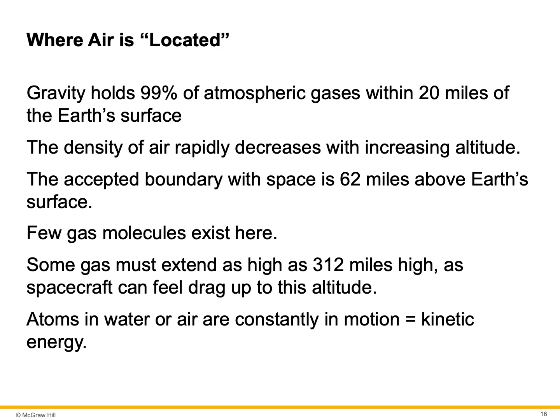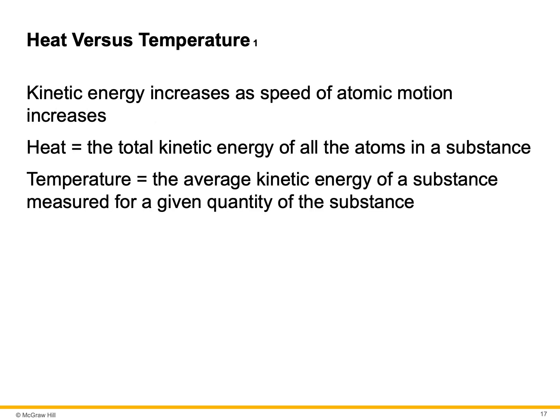Atoms in water or air are constantly in motion, and this is kinetic energy — kinetic means moving. Kinetic energy increases as the speed of atomic motion increases. Heat is different than temperature. Heat is the total kinetic energy of all the atoms in a substance.